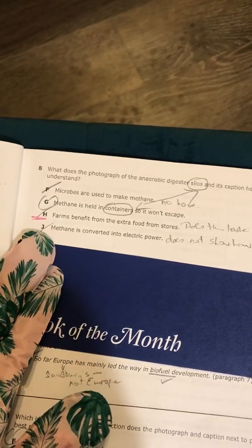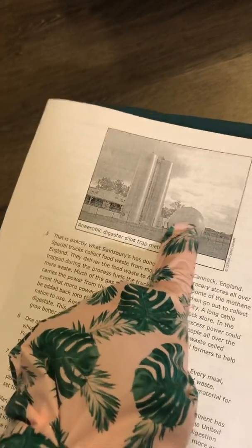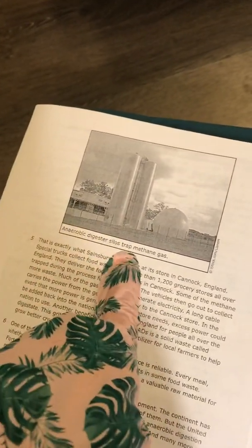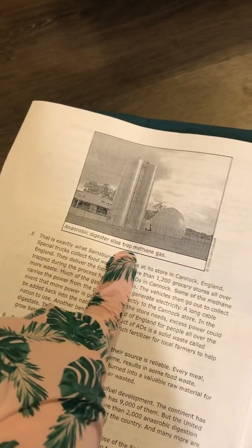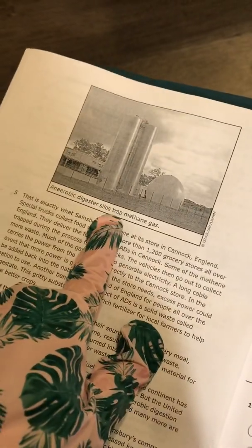G is our choice — it's our correct answer. It says methane is held in containers so it won't escape. Well, look at that. Those are containers — those are the silos, and they are containers. And it says it traps methane gas. Trap? So it won't escape? Those seem to go together.